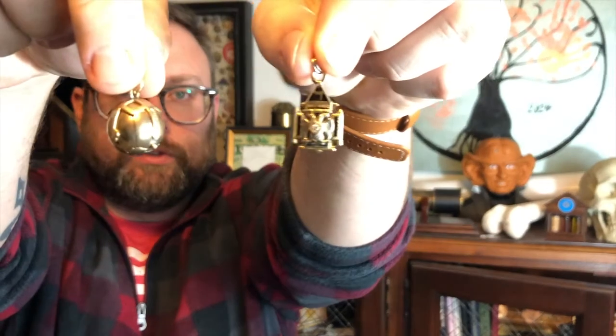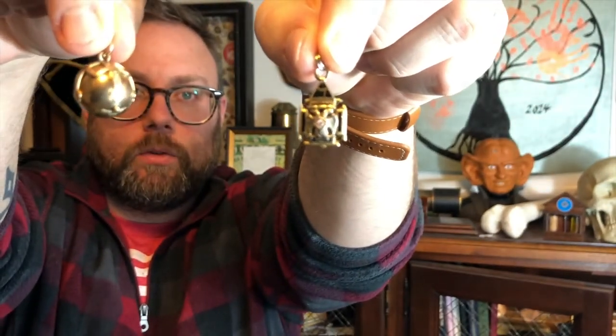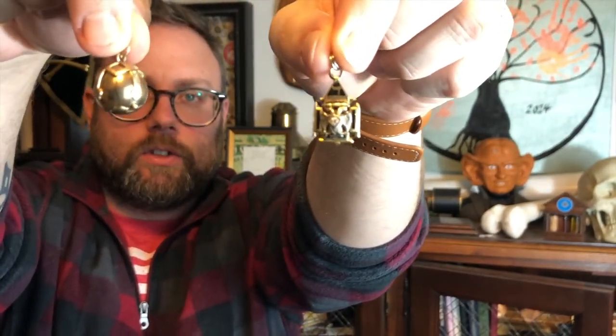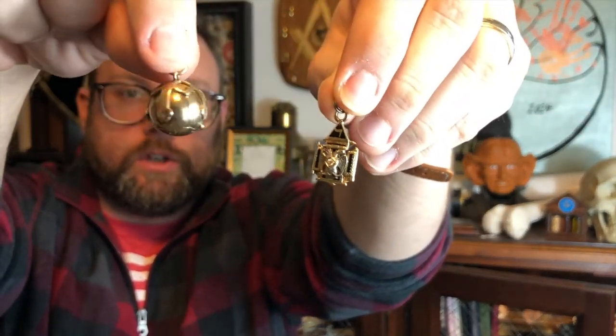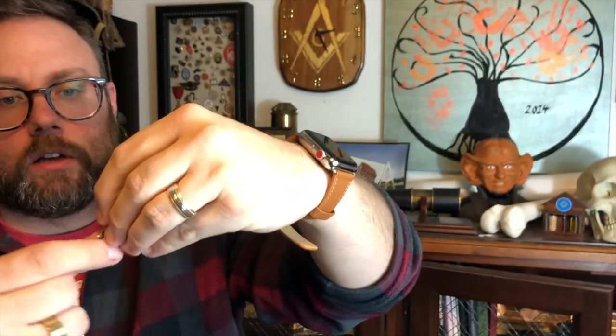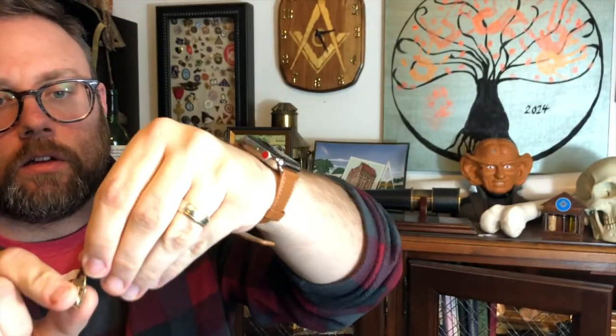These are two unique items. They are watch fobs — and I've also seen them used as necklaces. One is a spheroid shape, and it's a Scottish Rite emblem. I'm going to go to a cutaway as I explain more about these as we unlock their secrets.